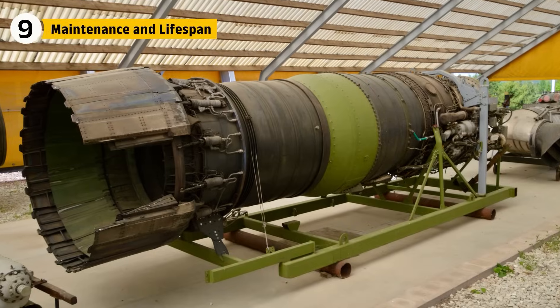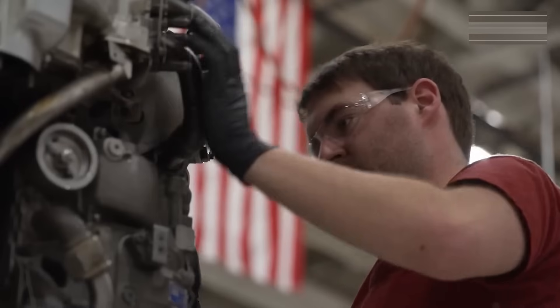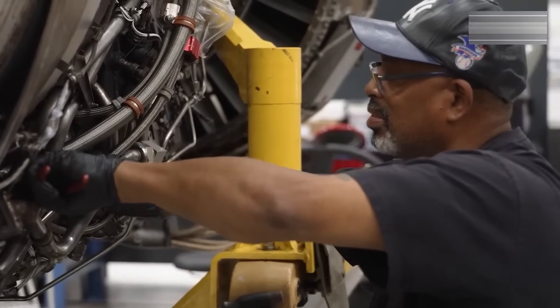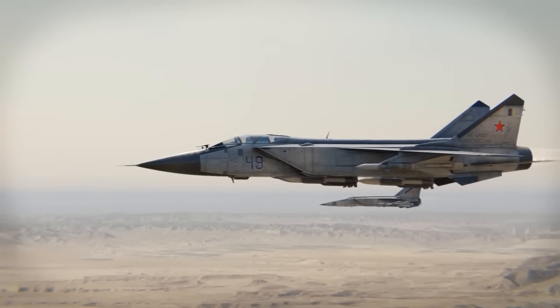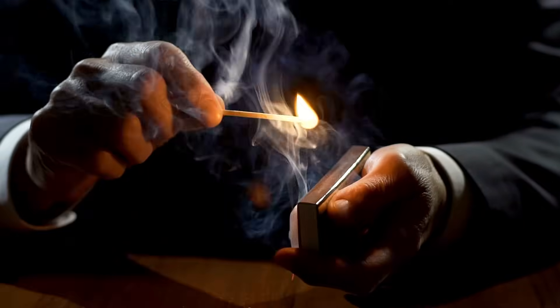The R-15 engines of the MiG-25 were notoriously short-lived. Soviet records show they sometimes needed overhaul after as little as 150 hours of flight time, especially if pushed to their limits. They were like matchsticks — powerful when struck, but burned out fast.